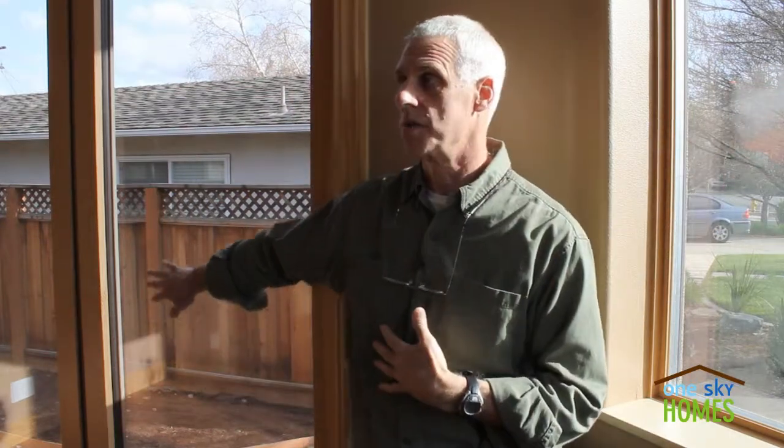I'm standing here in the front corner of the home, and to my left here is the western exposure, and to my right here is the southern exposure.